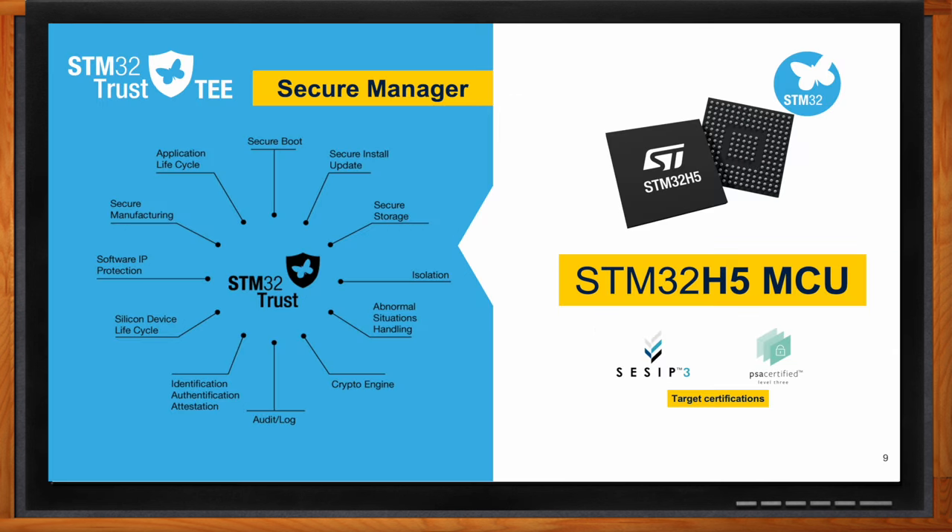In conclusion, ST is fully committed to developing the security solutions that customers need in today's modern world. The STM32H5, with the use of the Secure Manager offering the 12 security functions of STM32 Trust, is just one example of this commitment. This solution helps customers comply with various security regulations such as the Radio Equipment Directive, the RED, the Cyber Resilience Act, CRA, and the U.S. Cyber Trustmark. Additionally, ST's security assurance program delivers SESIP and PSA Level 3 certifications — unique on the market — ensuring customers can trust ST's product security for their needs.